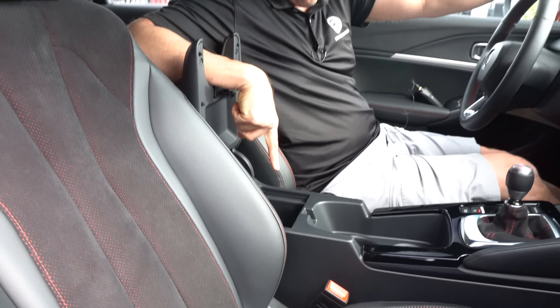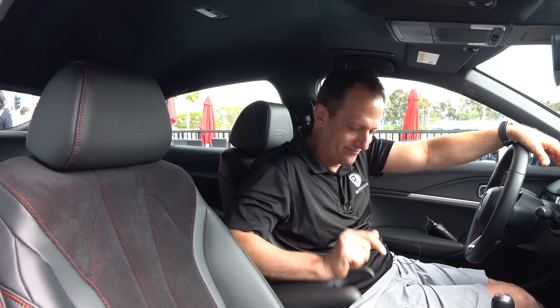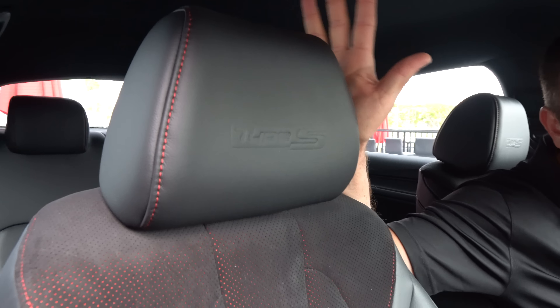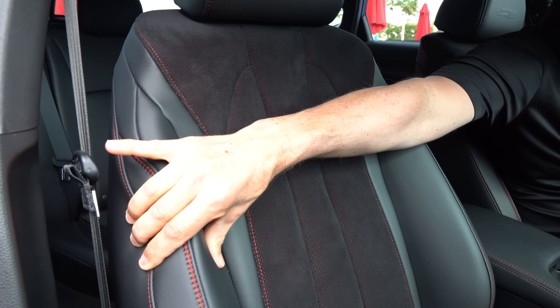Hey guys, what's up? It's Joe Ready from Radius Rides. We are here at the Long Beach Grand Prix with cars on track for the morning practice session, but we're here at a special location on the track for this car right here. This is the one you've been waiting for — this is the all-new 2024 Acura Integra Type S.